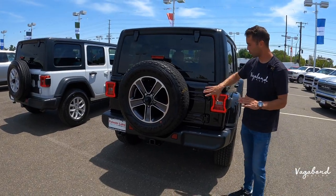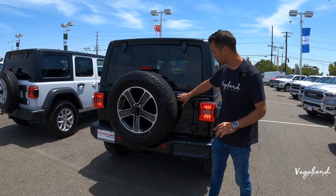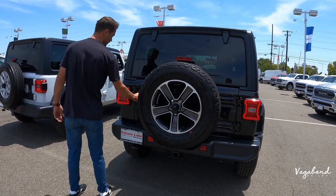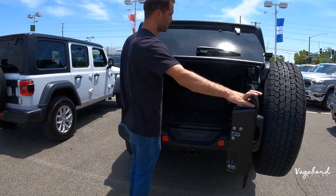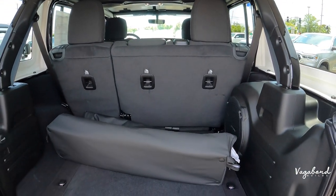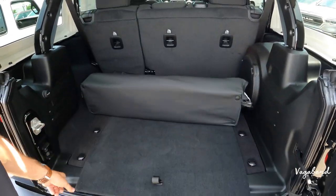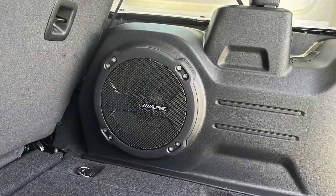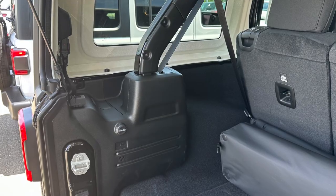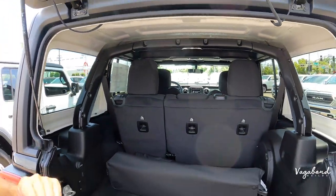The bracket on the Sport runs from here all the way in, whereas on the Sahara there are just two hinges and the brackets come from the tailgate itself. Opening up the cargo area — it's the same five-seater configuration on both. Under the mat you have your spare tire, tie-downs, and an Alpine subwoofer, which is standard on both the Sport and Sahara. You also get a 12-volt DC outlet on the left, also standard in both.